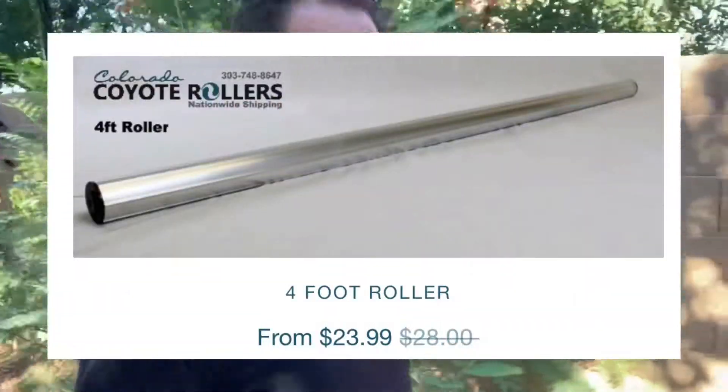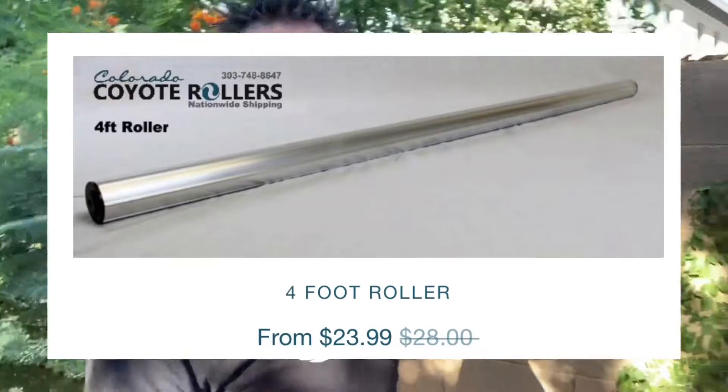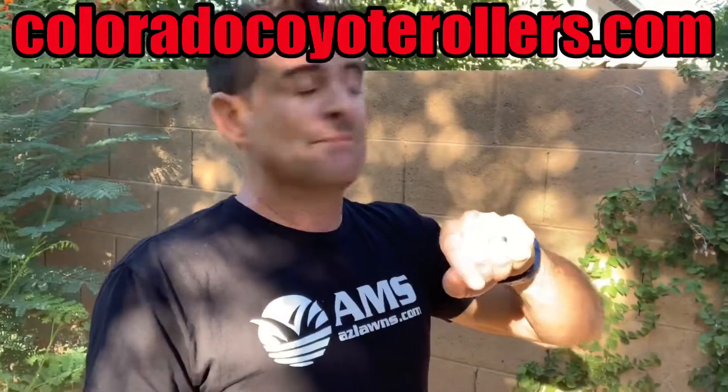There's also a new product that I just discovered. It's actually called a Coyote Roller. I haven't got any yet, but I'll put a link on this video along with an image.